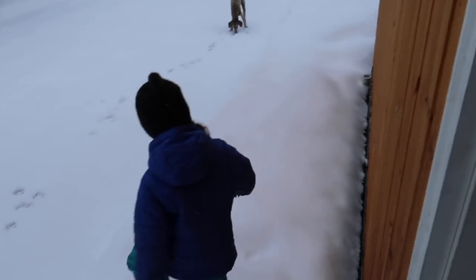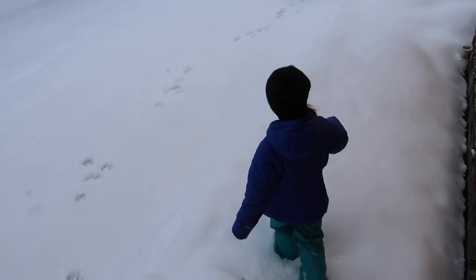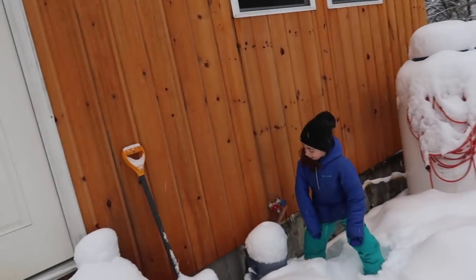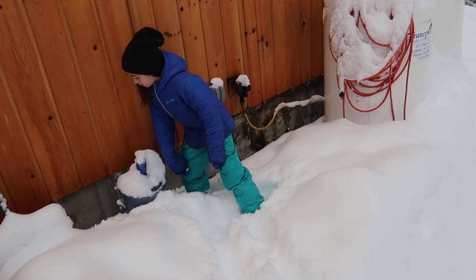Holy snow! It's all the way up to my knees — and I shoveled this off last night before we went to bed. So we probably got around eight inches of snow last night, if not more. Olivia has a snow day today. Look at all that snow!